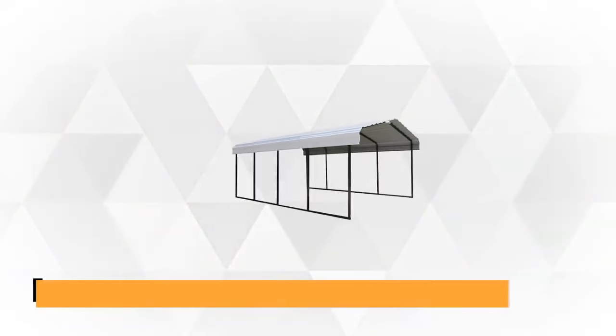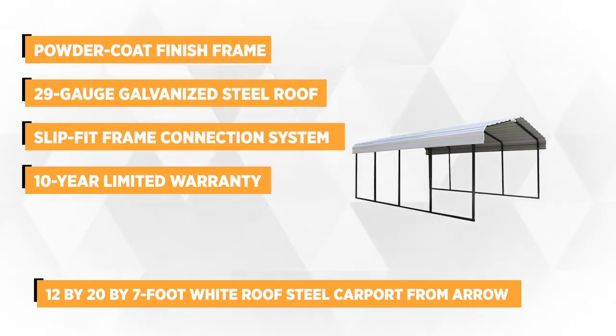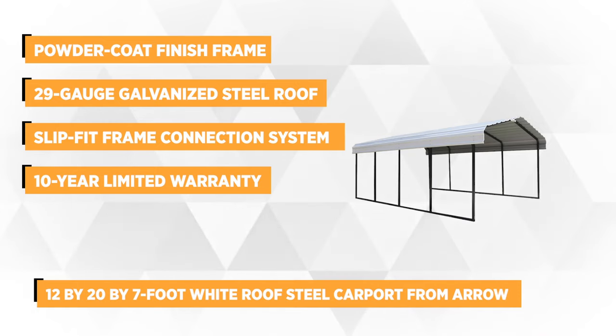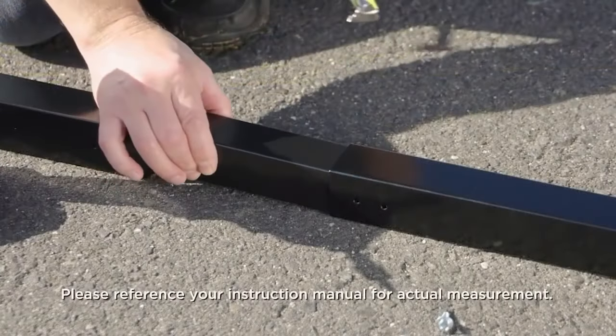At number 2 is the 12x20x7 foot white roof steel carport from Arrow. With 35 PSF ground snow load rating and a 100 mph wind rating, this new innovative design is guaranteed to give you full protection for your vehicle. It features an industrial steel frame with a powder-coated finish for maximum resistance against corrosion and rust.